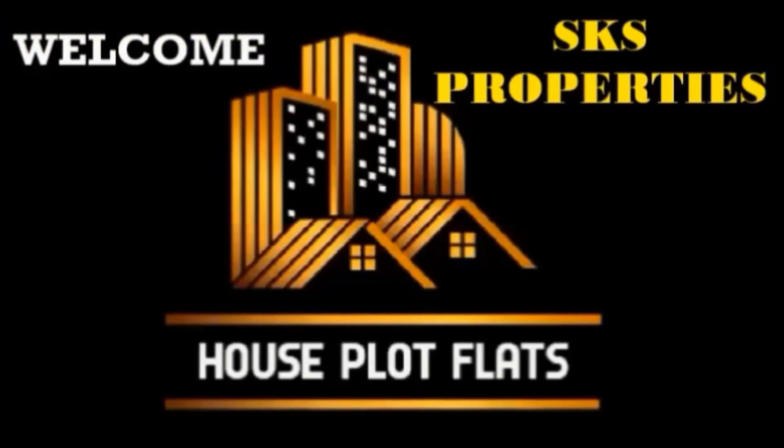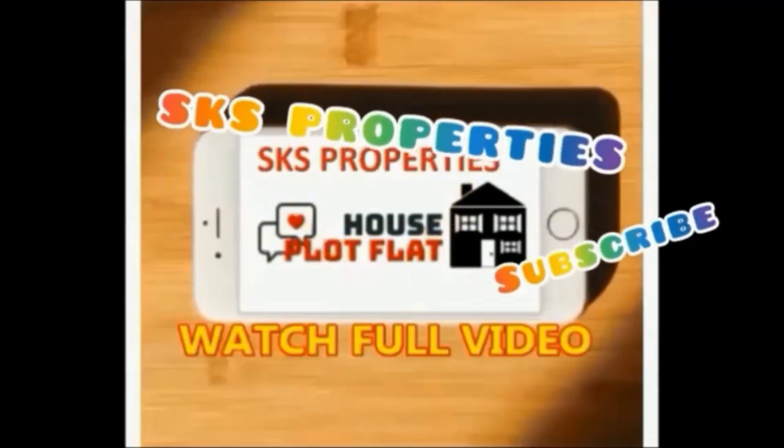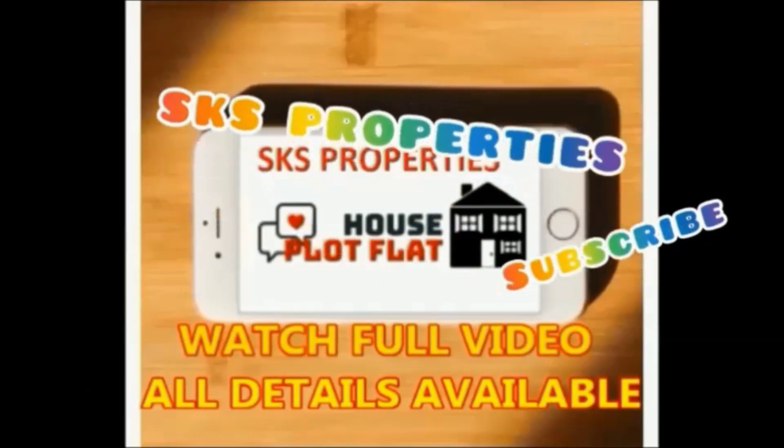Hi friends, welcome to our YouTube channel House Plot Plats promoted by SKS Properties. If you are watching our channel for the first time, please subscribe. Please provide the ID number of the property when you contact us. Watch the full video — all details are available in the video. Please don't skip the video.